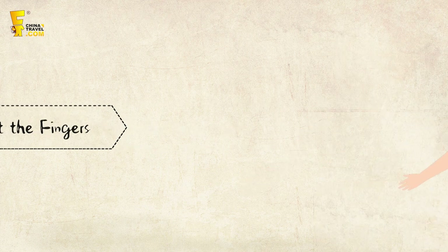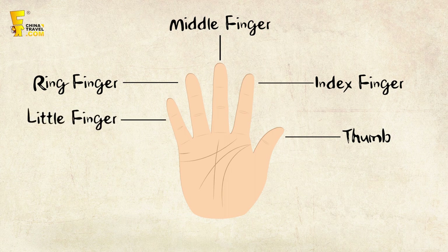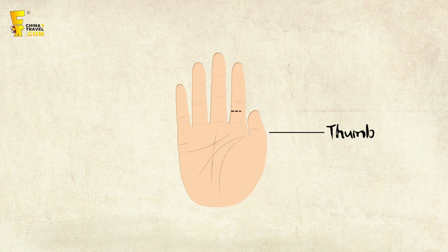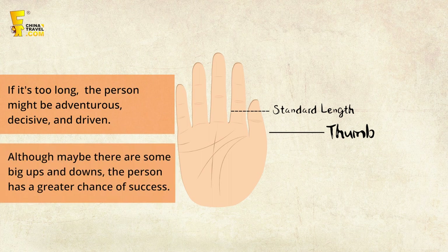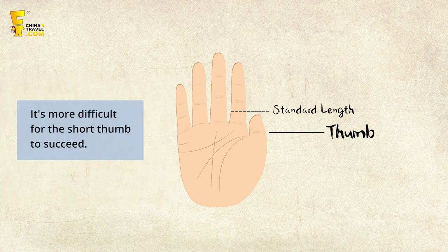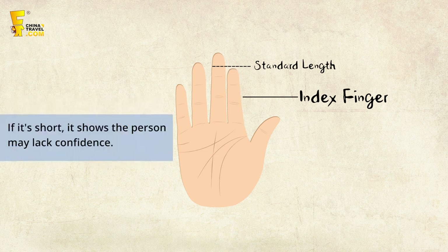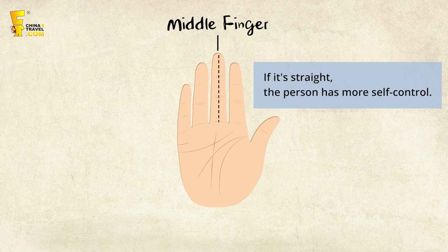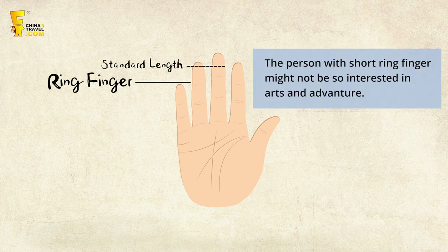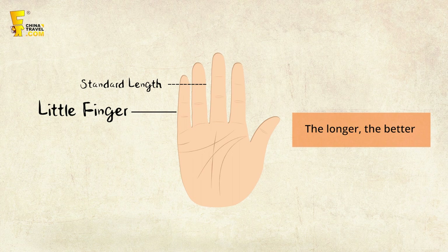Step 3: Let's look at the five fingers. Chinese palmistry believes longer fingers are better, as fingers represent the sword while the palm represents action. The thumb represents judgment and decision-making — a long thumb suggests an adventurous, decisive person with a great chance of success despite ups and downs. The index finger shows leadership ability; a long, thick index finger means the person likes directing others. The middle finger stands for control — a weak middle finger indicates poor emotional control. The ring finger relates to art and adventure, while the little finger represents wealth and social skills; longer is generally better, and almost all rich people have a long little finger.